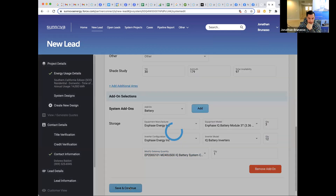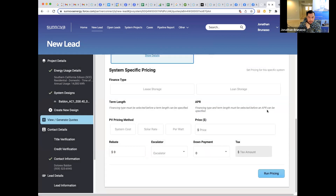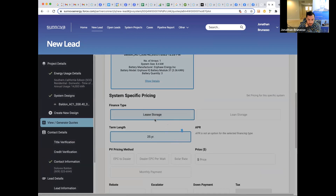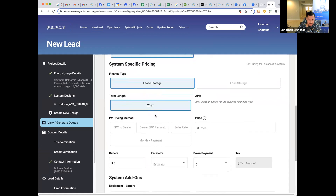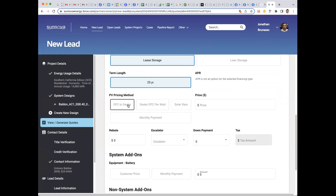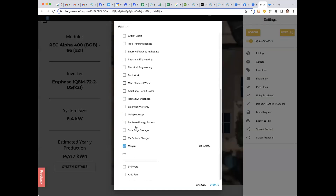This will be a one-battery exercise. If we were doing two, we would type six 3.36s. Now the fun part — we have to do lease storage for this promotion. I would sell a dealer EPC per watt and then get that final price per watt in Solo. I need to add a battery in the design — correct.